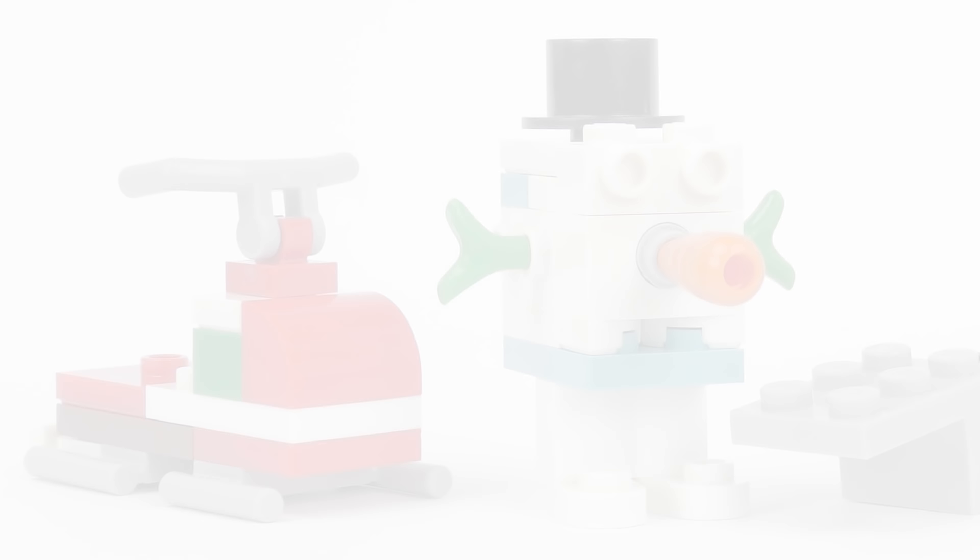After yesterday's terrible, terrible disappointment, the calendars really need to step up their game today. So let's unleash the horrors that lurk behind every door number 22 of every LEGO advent calendar.